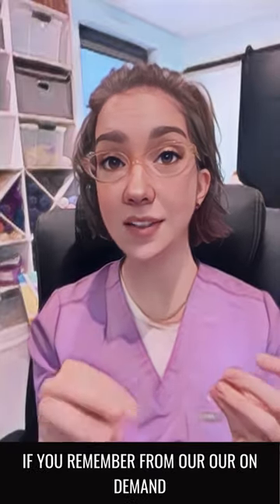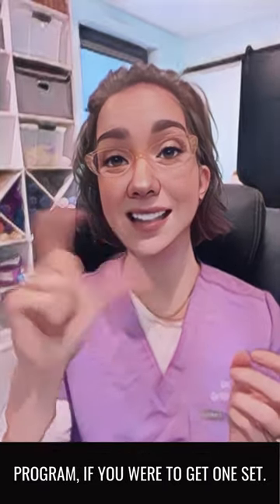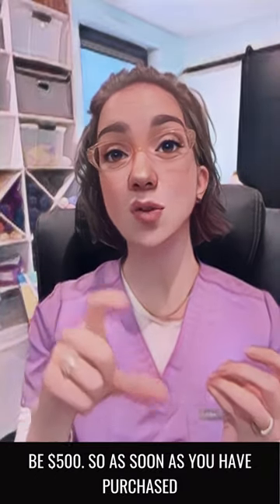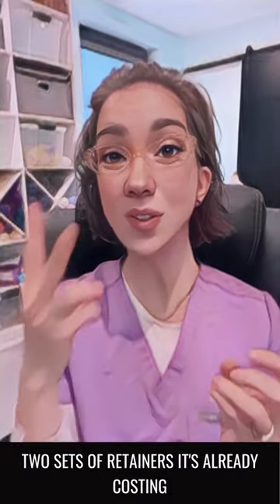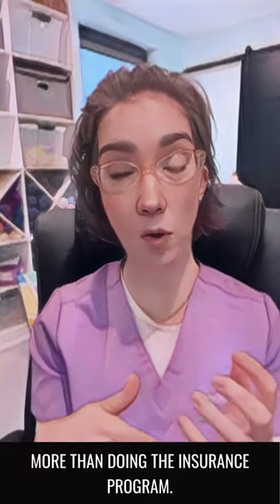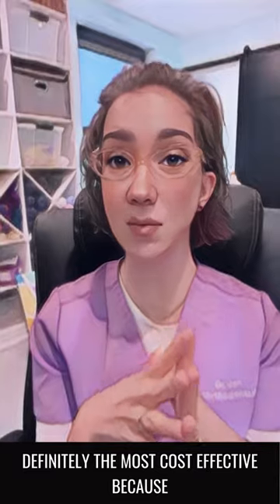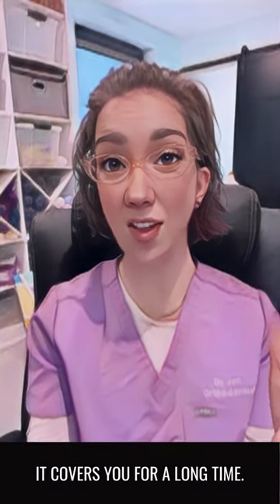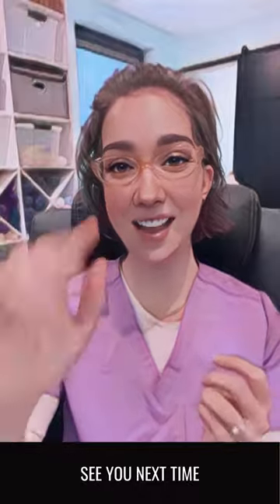If you do the math — if you remember from our on-demand program — if you were to get one set, so a top and bottom retainer, that would be $500. So as soon as you've purchased two sets of retainers, it's already costing more than doing the insurance program. I think this is a fabulous program. It's definitely the most cost-effective, and because it gives you a 10-year window, it covers you for a long time. See you next time!